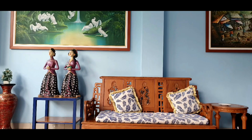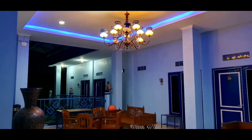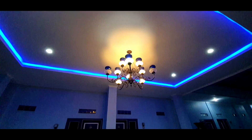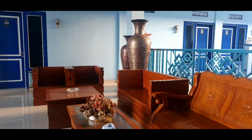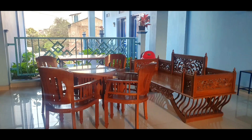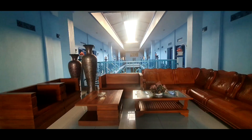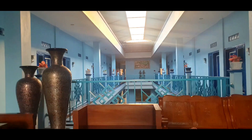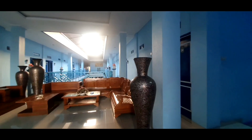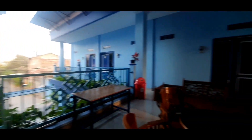Ini ada beberapa foto dari homestay yang satu ini yang saya ambil. Jadi secara keseluruhan, ini worth it banget buat jadi tempat tinggal buat teman-teman yang pengen berkunjung ke Yogyakarta. Karena selain memang fasilitasnya yang baik, staffnya yang ramah, homestaynya yang bersih, harganya juga sangat terjangkau buat backpacker — hanya 140-an atau 150-an ribu per malamnya. Dan teman-teman bisa booking secara online.